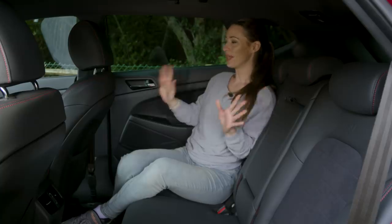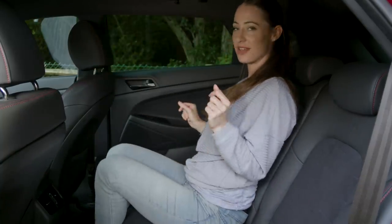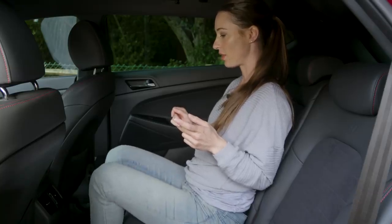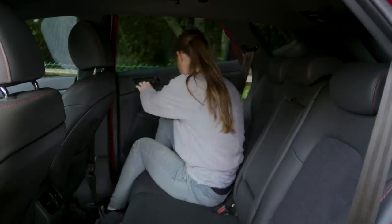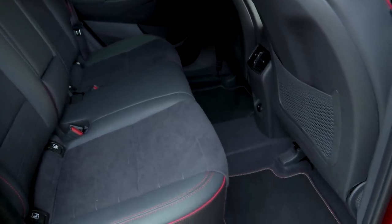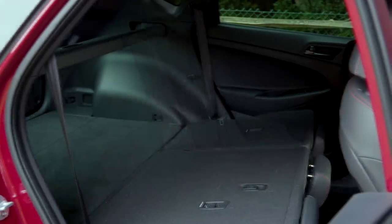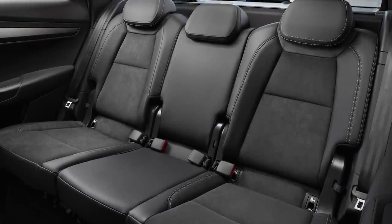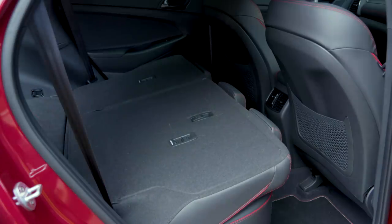In the back there is plenty of leg and headroom even if you're tall and sitting behind a tall driver, and you can fit three people side by side reasonably comfortably. The only downside is a bit of a lump in the floor which can eat into foot space, although there is more space here than in a Nissan Qashqai. Just remember that the panoramic sunroof fitted to some models does eat into rear headroom. All Tucson models come with reclining rear seats, which should help passengers get comfortable on long journeys. The seats split and fold in a 60-40 configuration, which isn't as versatile as some rivals — the Skoda Karoq offers VarioFlex seats that slide, recline, split 40-20-40 and can even be removed entirely.